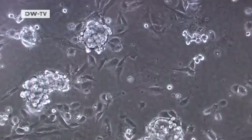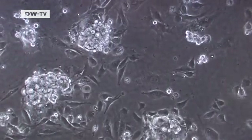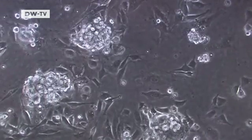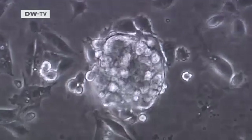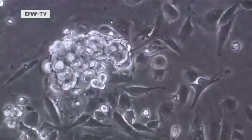The human adult germline stem cells discovered by the Tübingen researchers seem to represent a third type. They are all-rounders, just like embryonic stem cells, and they survive longer than adult stem cells do.